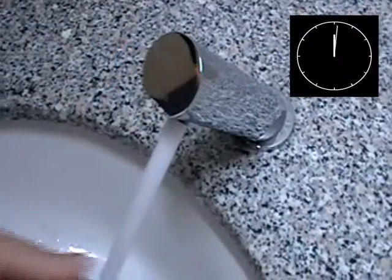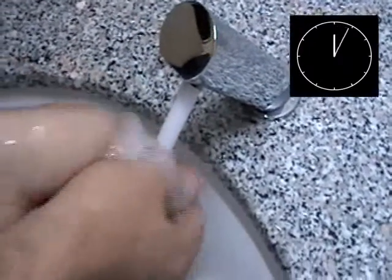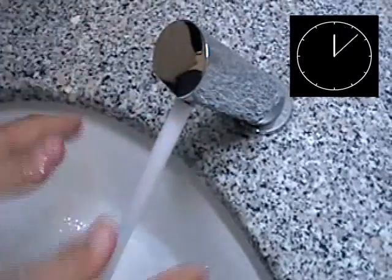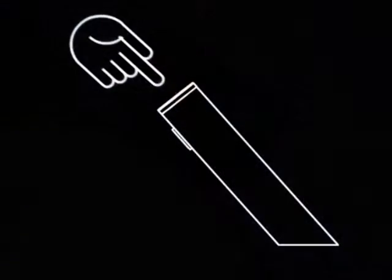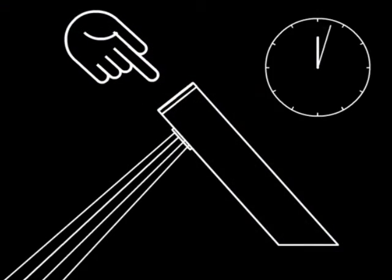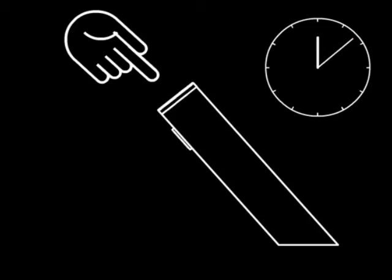Let's see how it works. The operation is easy. With the light touch of your fingertip, you open the faucet. The faucet will shut off automatically exactly after the pre-programmed water flow time. The default flow time is 8 seconds.